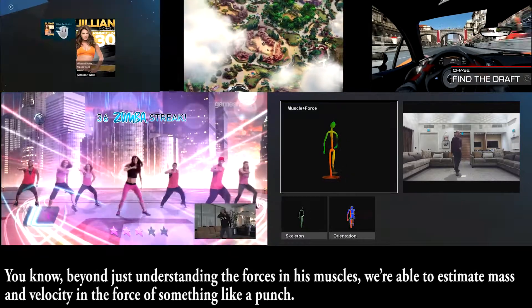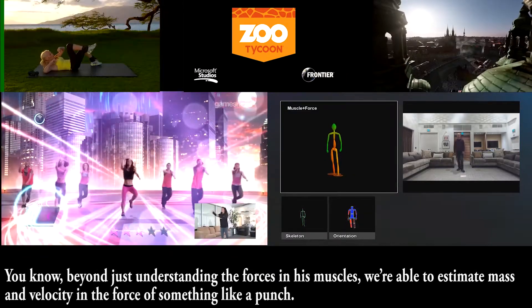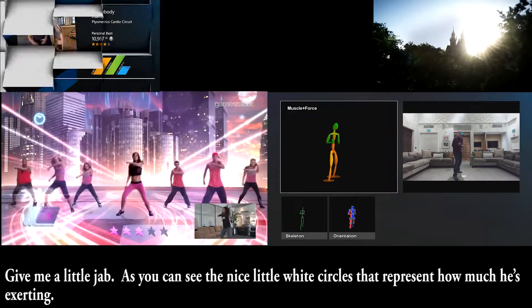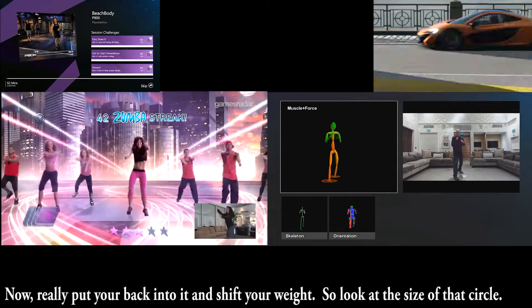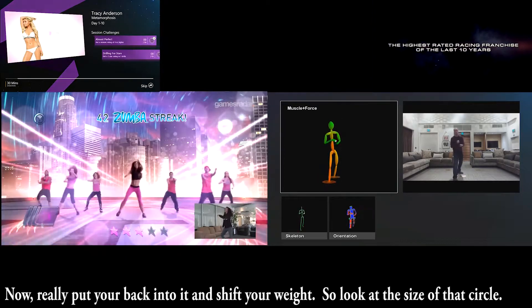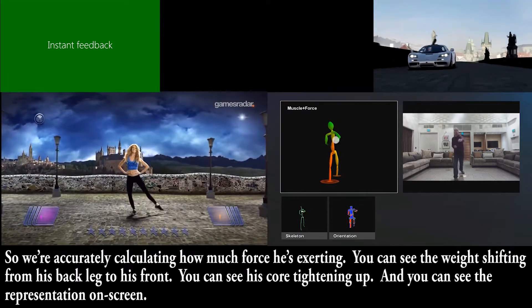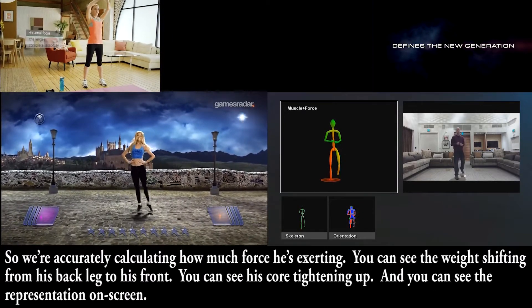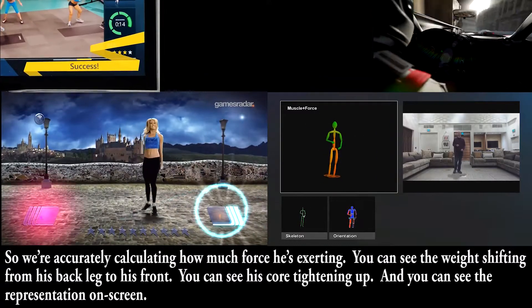Beyond just understanding the forces in his muscles, we're able to estimate mass and velocity in the force of something like a punch. Give me a little jab. As you can see, the nice little white circles represent how much he's exerting. Now really put your back into it and shift your weight — look at the size of that circle. We're accurately calculating how much force he's exerting. You can see the weight shifting from his back leg to his front, and you can see his core tightening up on the screen.